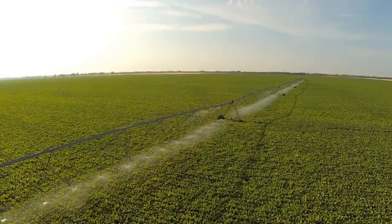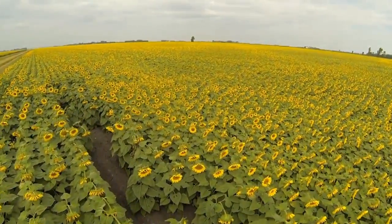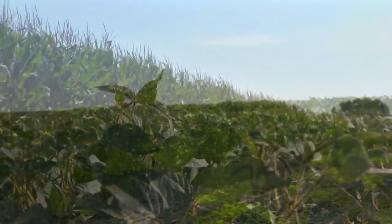The main crop is sugar beets, then we have spring wheat, sunflowers, soybeans, corn, and once in a while we'll raise some edible beans.